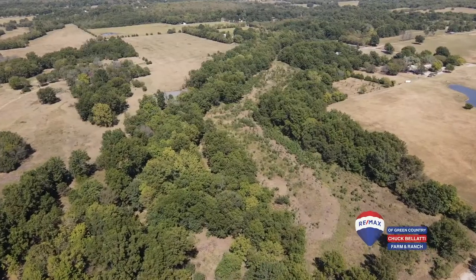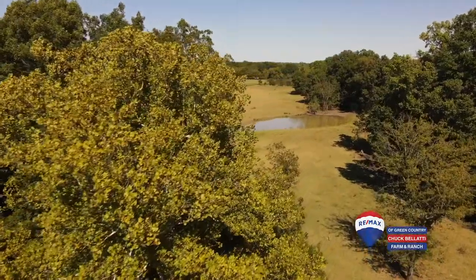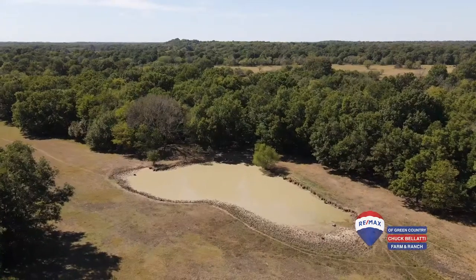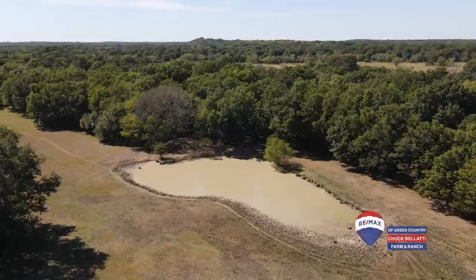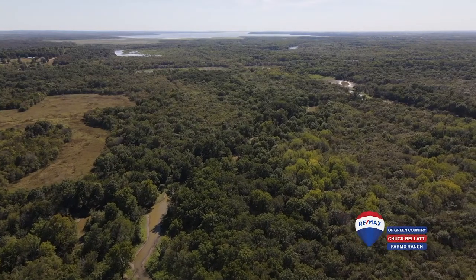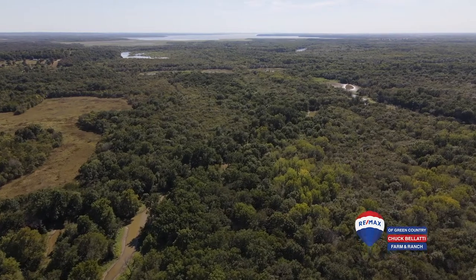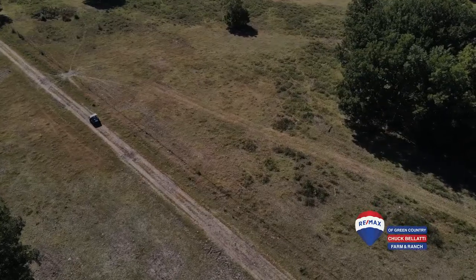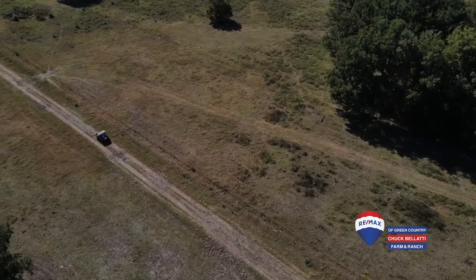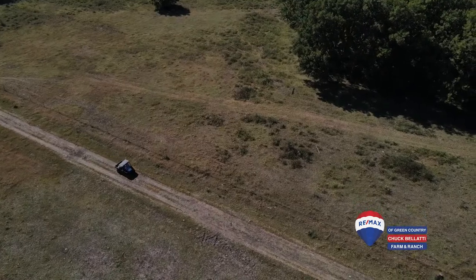And you talk about a sportsman or woman's paradise — the hardwood trees, the three ponds, the wet-weather creek, they all create an outstanding wildlife habitat for white-tailed deer, wild turkey, and feral hog. And just across the county road to the south, there's 12,000 acres of the Oolagah Wildlife Management Area to explore, hunt, and enjoy. The Verdigris River and its tributaries — Big Creek, Lightning Creek, and Kentucky Creek — will provide the family ample opportunity to catch bass, crappie, sunfish, and catfish.